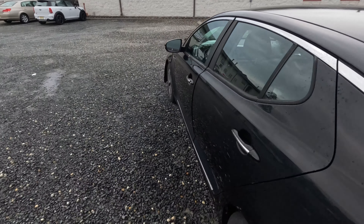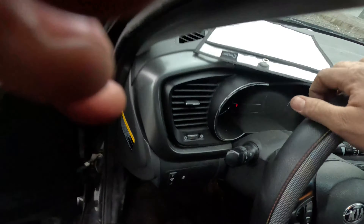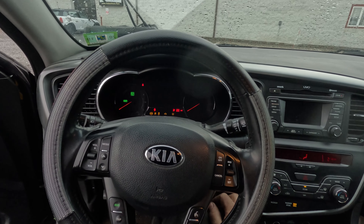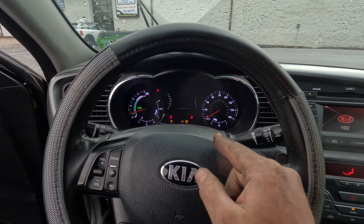Alright, this is the 150 amp fuse — Kia genuine parts. I think I'll order one, or probably two just in case it blows. There's another issue, but I'll bring you back. Thanks for watching.